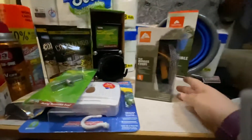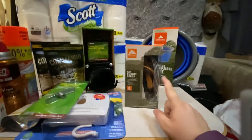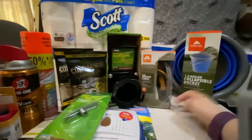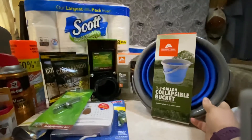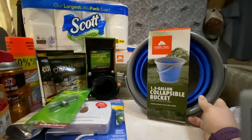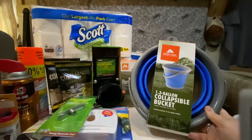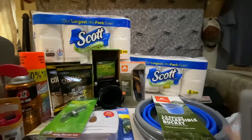We got bungee cords because we love them — we use them all the time, even in the RV to hold things down. So we got an extra pack of the flat bungee cords we really like. And a collapsible bucket — I had been looking for collapsible bowls and couldn't find them, so I decided the collapsible bucket would work really well, though we haven't quite figured out what we'll use it for yet.